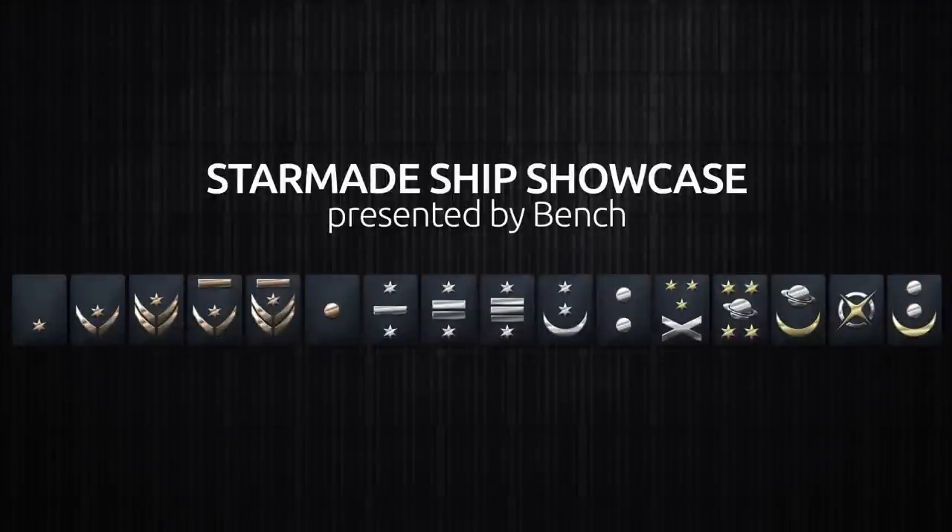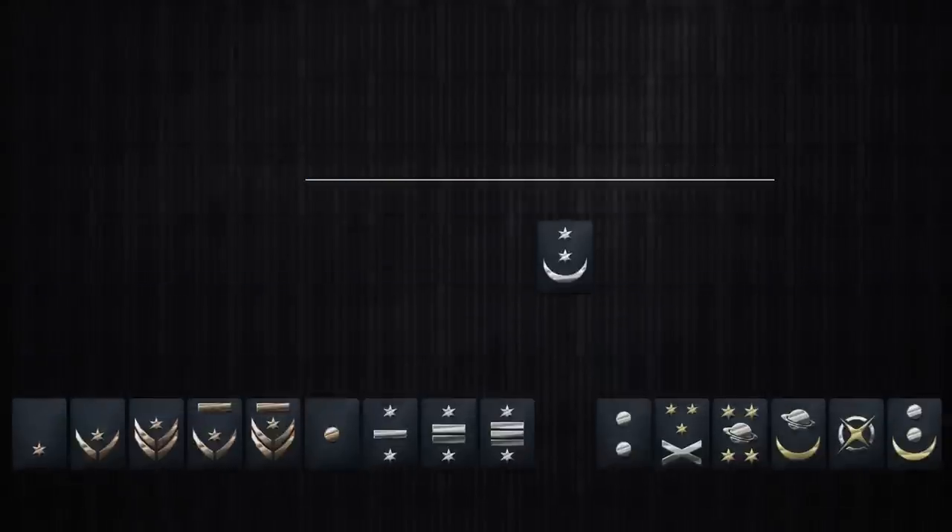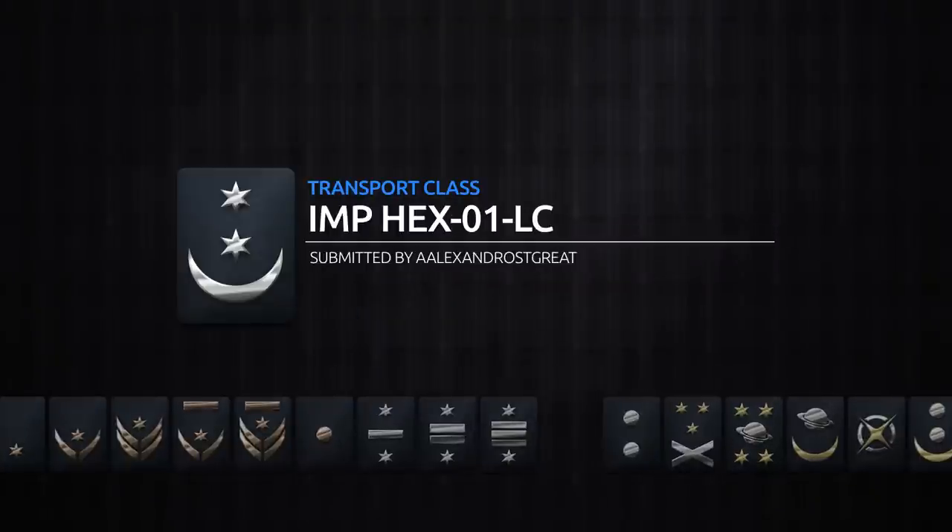Welcome back to another StarMade Ship Showcase. My name is Bench and today we have a submission by Alexandros Tegrate, the IMP-Hex-01LC.